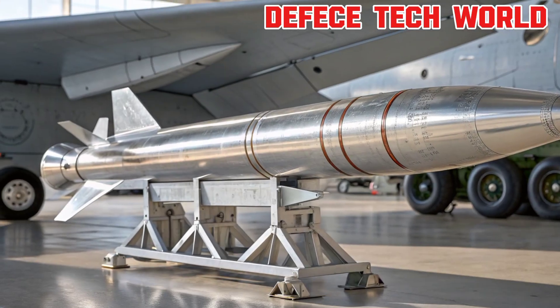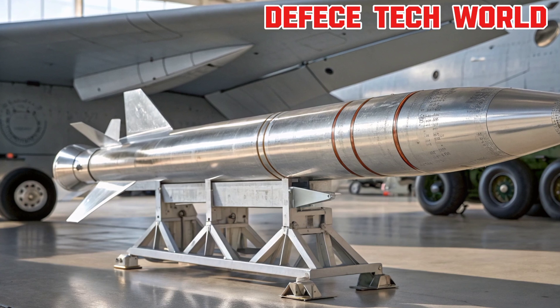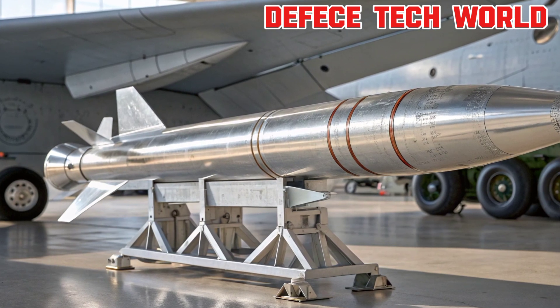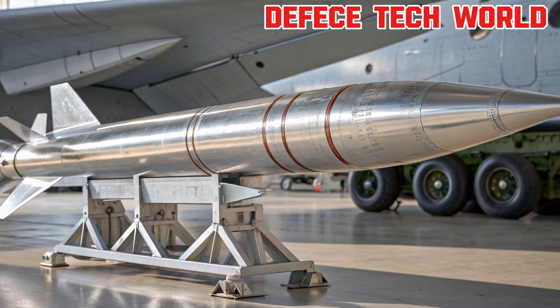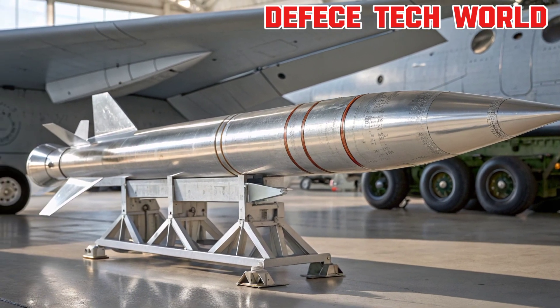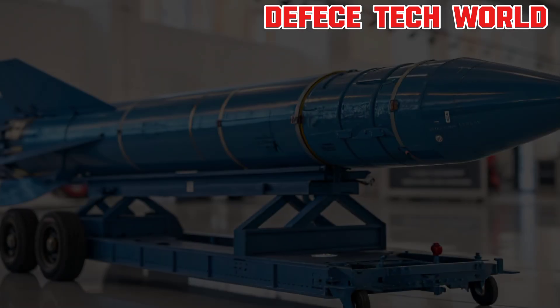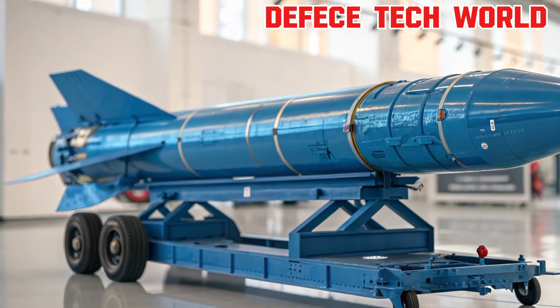Welcome back to Defense Tech World. Today, we're diving into one of the most advanced creations of modern warfare, the Tachka, known to NATO as the SS-21 Scarab. These high-precision machines are not just weapons — they are masterpieces of technology, engineering, and strategy, all combined into a single, powerful system. So let's explore what makes modern missiles like the Tachka so fascinating.